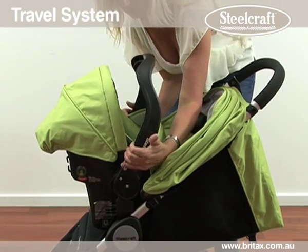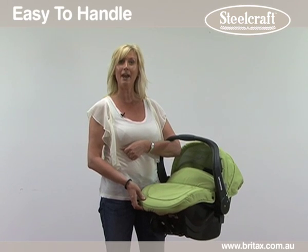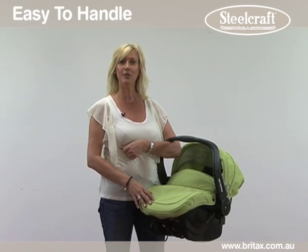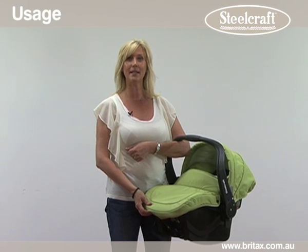Rotate the carry handle to lock the infant carrier in place. The ergonomic handle makes it a lot more comfortable to carry on your forearm, and the carrier also comes with a fold-back canopy and a boot cover for use outdoors. The infant carrier will accommodate a newborn to 9 kilos or 70 centimetres in length.